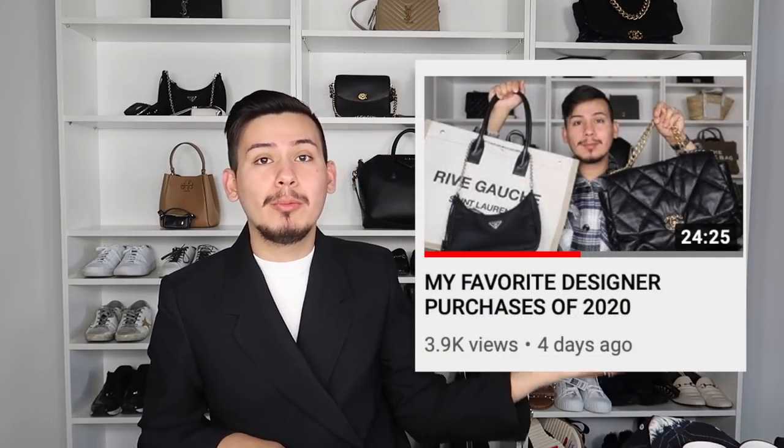Hello guys, welcome to another video of Sergio's Secret. I post videos on designer contemporary fashion, and in the month of December, I will be participating in Vlogmas. I will upload a video every day, and today's video is going to be my favorite contemporary purchases of 2020. I usually pick 12, so I did a best luxury purchases of 2020 video, which I'll insert down below, and today I'm just doing the contemporary version of it.